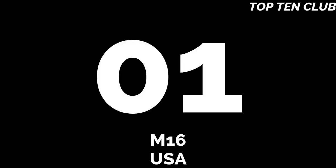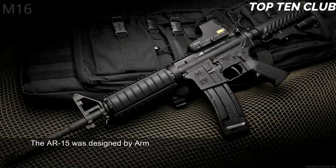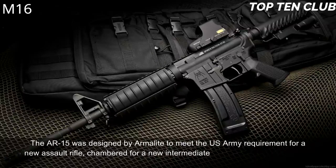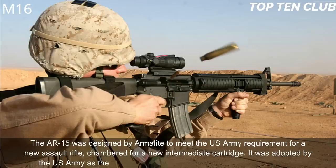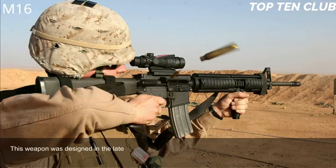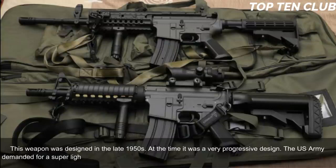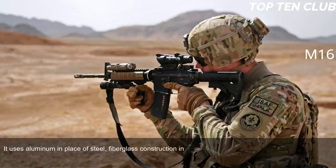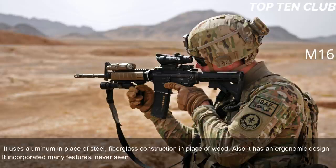Number 1: M16, USA. The AR-15 was designed by ArmaLite to meet the US Army's requirement for a new assault rifle chambered for a new intermediate cartridge. It was adopted as the M16 and became the standard-issue infantry weapon. Designed in the late 1950s, it was a very progressive design. The US Army demanded a super-light weapon, so the M16 incorporates lightweight materials: aluminum in place of steel and fiberglass in place of wood, plus an ergonomic design with many features never seen before.